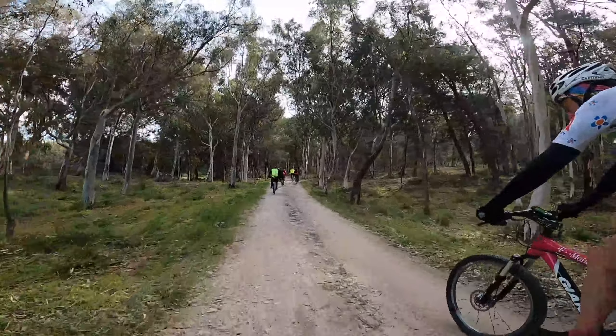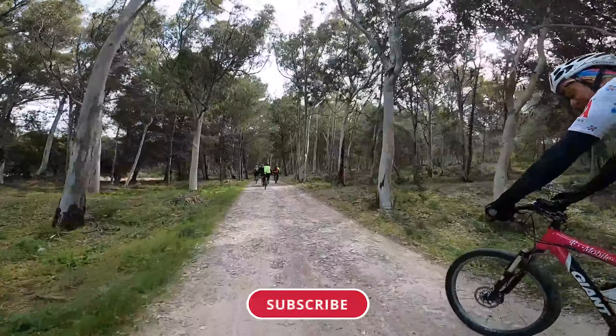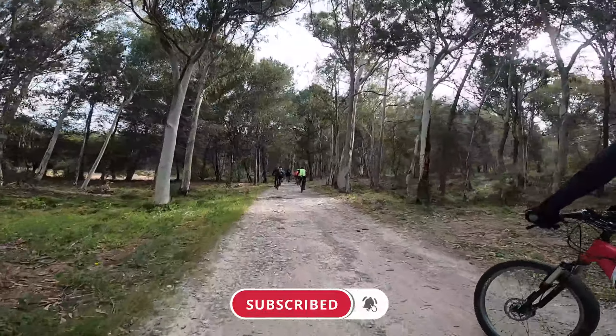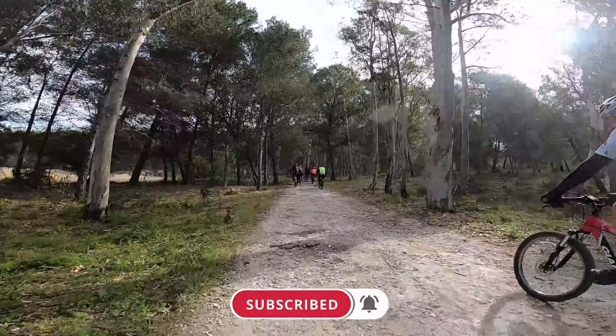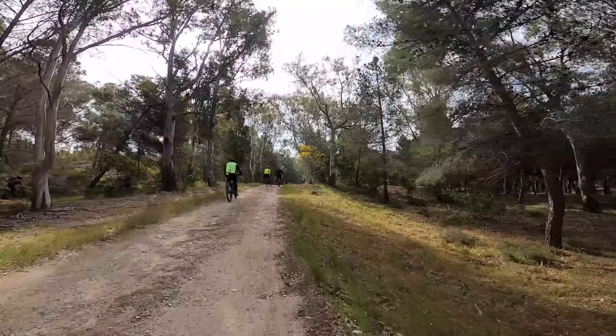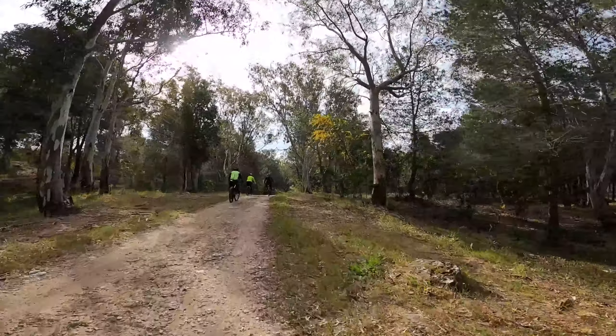Welcome to another vlog. Today we're cycling again in Sicily — we are with the Especala bike and with Piero. We are in Pozzallo. It will be an interesting vlog; cycling normally we go along the coast of Sicily.